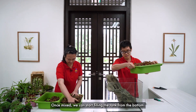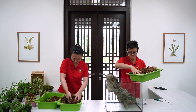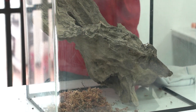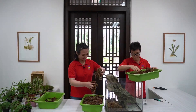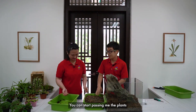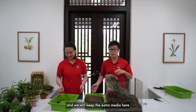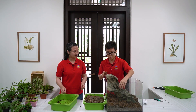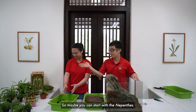Once mixed, we can start filling the tank from the bottom. Okay, you can start passing me the plants, then we'll keep the extra media here in case we need to top up more. So maybe you can start with the Nepenthes.